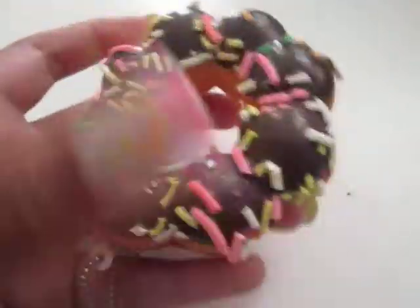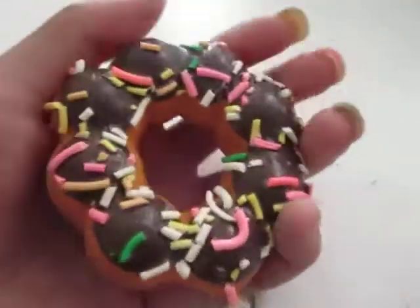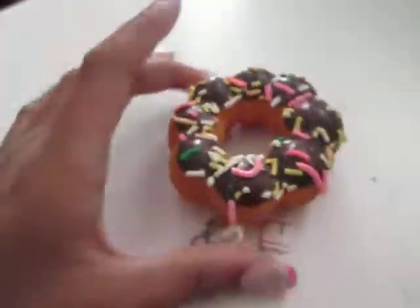Hey guys, so this is a mini Japanese store haul. I'm really excited because I got a squishy donut, and it was really expensive, but I didn't mind. My sister bought me this with her birthday money.